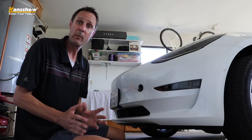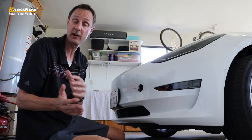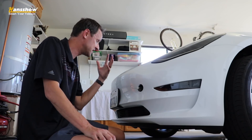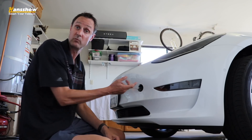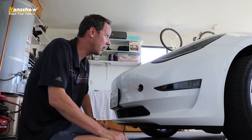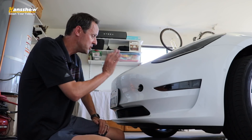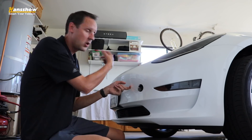Now people might be wondering — you've got this emergency pull lever that wasn't here before the automatic opening and closing frunk. So for security reasons, can someone just come up to the car, take this cover off, and pull this lever to open it? Well, let's try. Pulled it once, pulled it twice — I've got my phone in my pocket, tried it with power on to the car, everything — and it will not open. So you can rest assured that no one can just come up to your car and pull the lever to open your frunk.